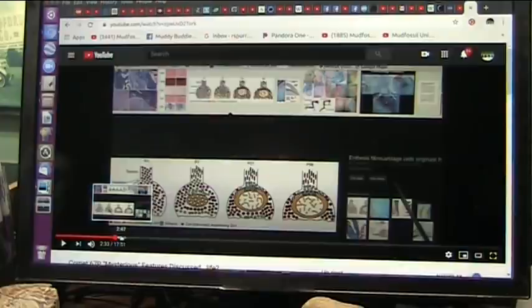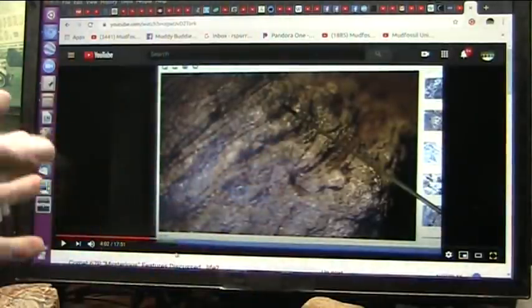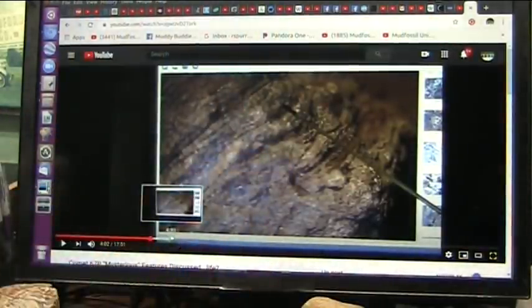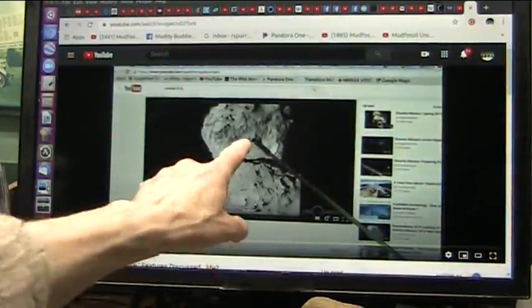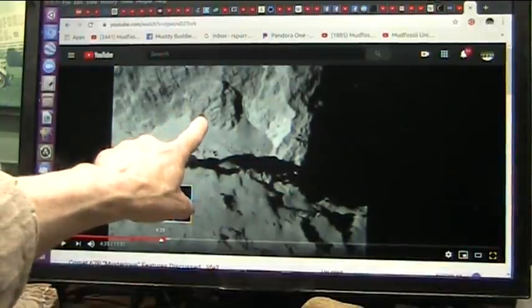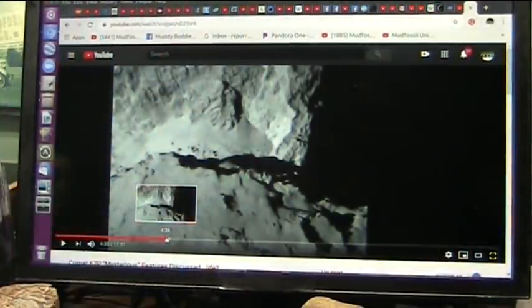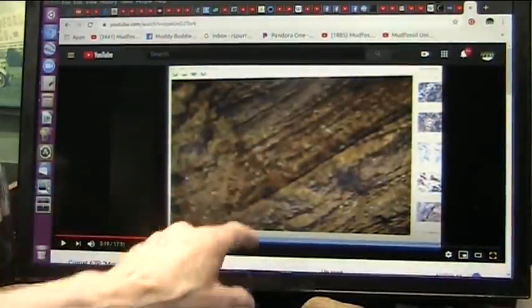I'm showing the muscle fibers that are in one of the specimens I have here, which are identical to the ones they show up there. Little pinchy bundles — that's muscle fiber bundles. Any anatomist knows this; there's no anatomist going to deny any of this. And here's the actual tendon fibers. You see them? And then that's the abrupt transition.